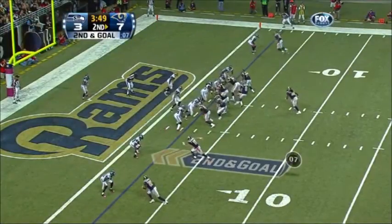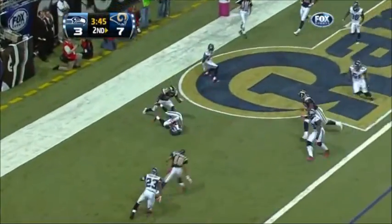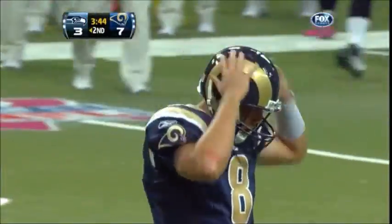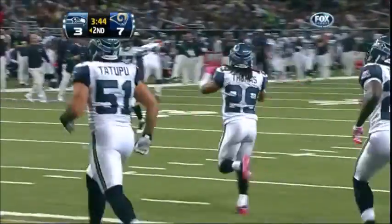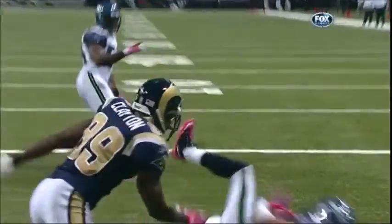Under center on second and goal is Bradford. Looks left, has time, throws to the end zone — intercepted in the end zone. It's picked off by rookie Earl Thomas — his third interception in two weeks. Earl Thomas ends the drive and the Rams walk back to their sidelines wondering what just happened.